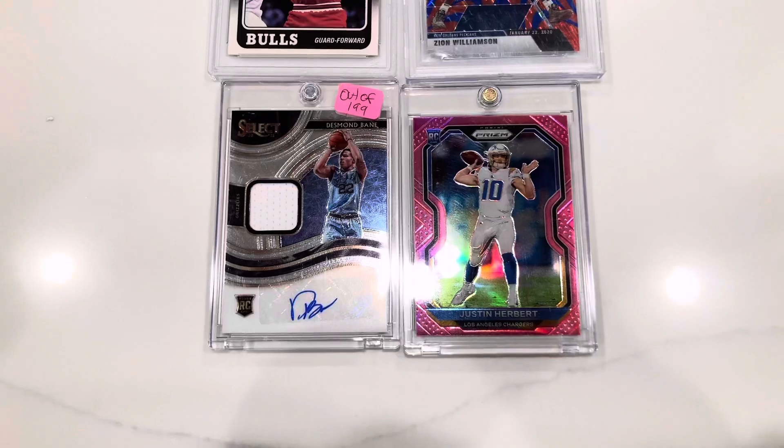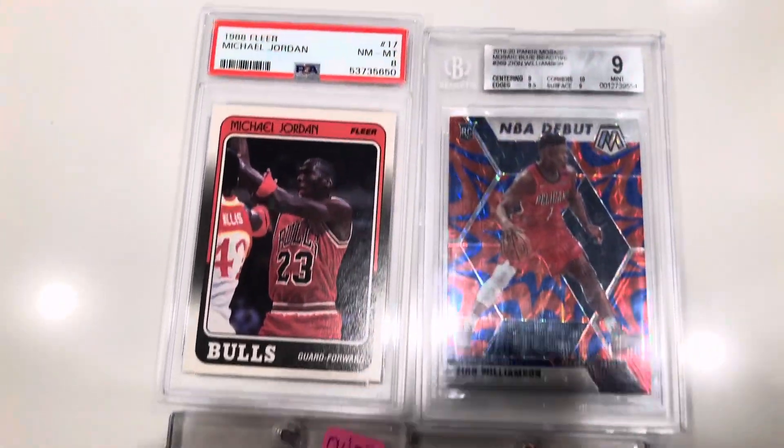Hey guys, I'm back from the show and I actually just went to a local trade night. I didn't realize there was one tonight and I ended up going last second and I made some pretty nice pickups.